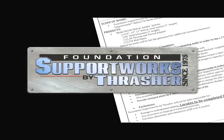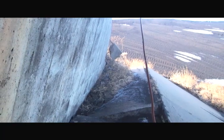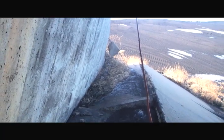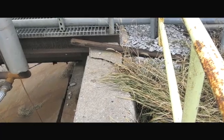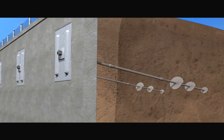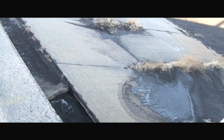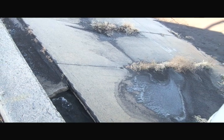Foundation Support Works by Thrasher was contacted and a plan was established to provide lateral support to two 31-foot long by 12-foot high by 14-inch thick retaining walls. Model 150 helical tiebacks in combination with an anchor plate system were designed as the solution, but the 45-degree concrete abutment posed a very difficult installation issue.